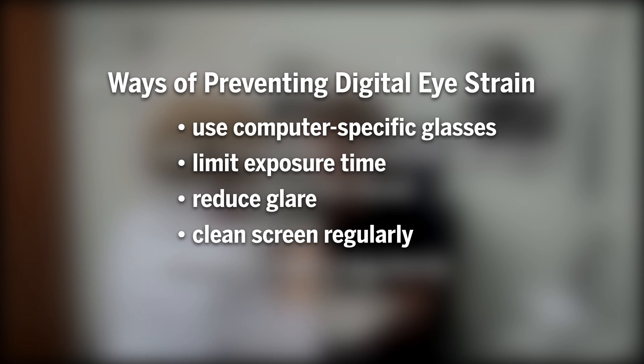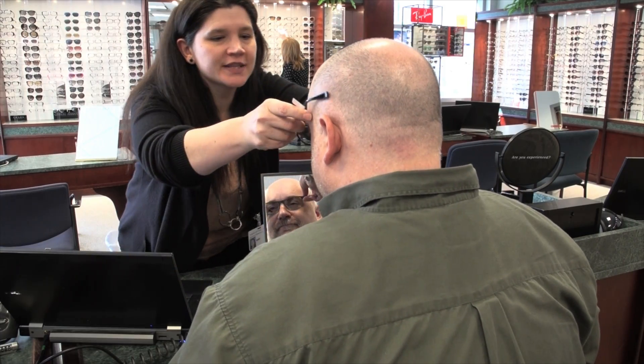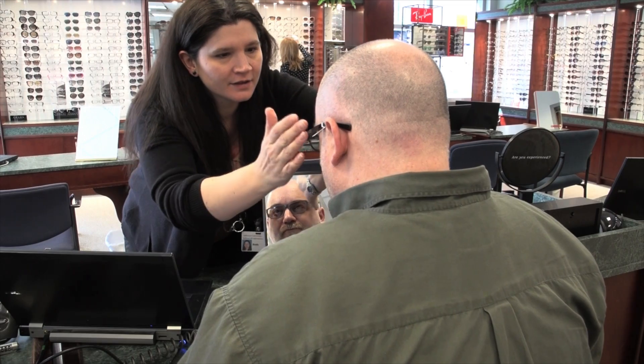If you are experiencing any symptoms of digital eye strain, you should see your eye doctor for a comprehensive eye exam. There may be corrective lenses and various anti-glare and blue light filters that could improve comfort. The only way to know for sure is to make an appointment today in the primary care clinic at IU's Atwater Eye Care Center and let us help you.